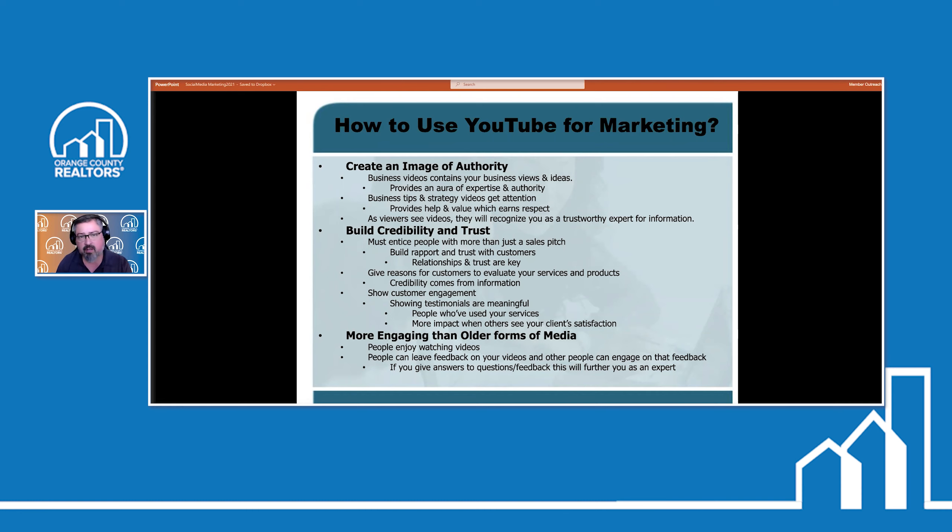Business tips and strategy videos get attention from people. You're providing help and value, which earns people's respect. As a viewer, they're going to recognize you as a trustworthy expert for information. This also builds credibility and trust — so you've got to entice them with more than just a sales pitch. 91% of people are using social media, but not all of them are very good at it. The biggest mistake most of them make is it's just a sales pitch: 'I've got a listing for sale, I've got a listing for sale.' Nobody wants to hear that all day long.